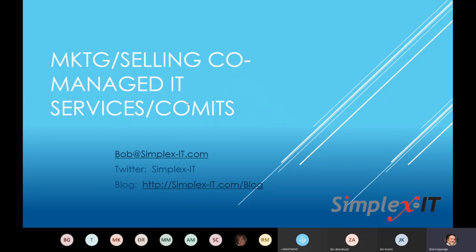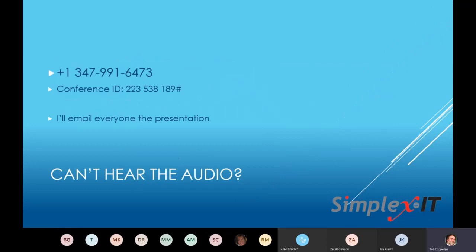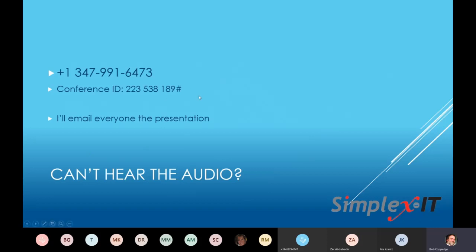We had about 150 or so invites to MSPs. A little bit of housekeeping: if you can't hear me, there's a number to call in — it's a US North American number with a conference ID. I will email everyone the presentation immediately after today, and also email everybody the link once we get that up and running. The most active resource right now for co-managed is the CoMITS Facebook group, which has about 150 to 160 members.